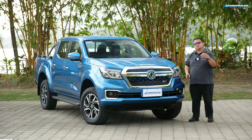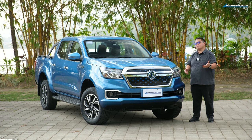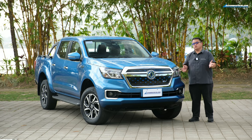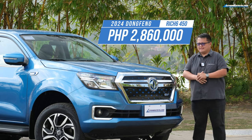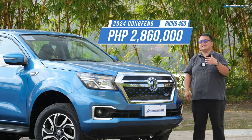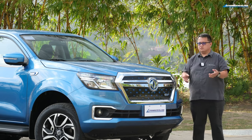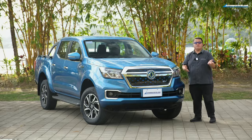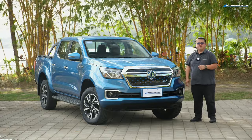They may offer a four-by-four version in the future, and hopefully a fully ground-up electric pickup truck version of the Rich 6 someday. Now for the price — it's 2.86 million pesos. It's really not something most private consumers would consider, but for corporations looking for double-cab pickup trucks for their fleet, this might actually fit the bill. This is Vince from AutoIndustriya.com — let us know in the comments what you think of the electric Navara from Dongfeng.